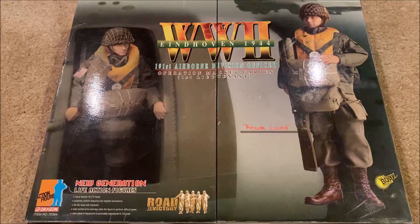Let's jump in and take a look at this figure. This is Frank Laird — he is a First Lieutenant, part of the 101st Airborne Division, also part of Operation Market Garden from Eindhoven, 1944. This is a figure that has definitely been on my radar for a good while.